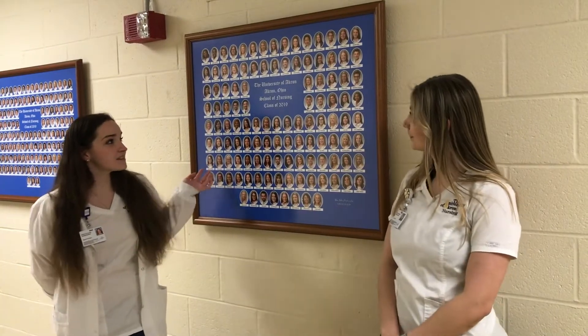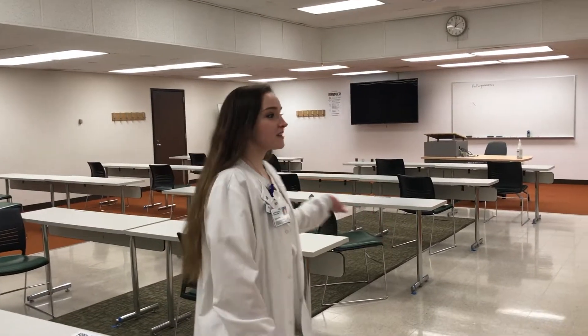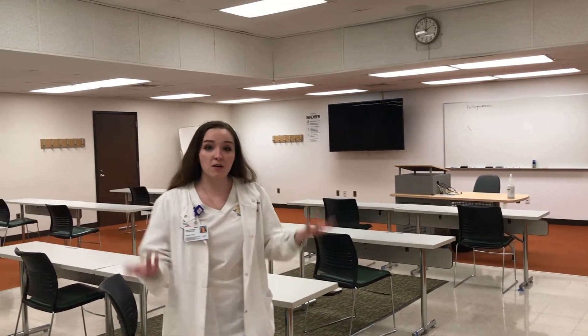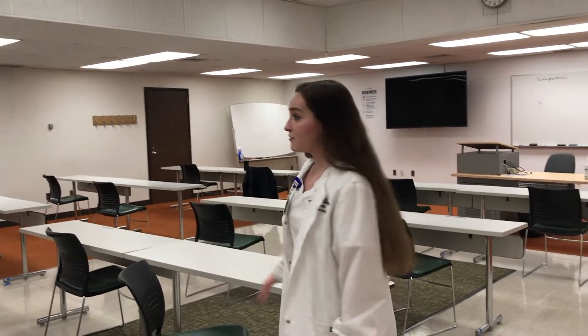This is the class composite of the class of 2019, and we are going to be adding the class of 2020 and 2021 once those pictures are ready. This is one of the classrooms that you will have lectures in. Our classes here at the University of Akron are hybrid classes, so sometimes you have it online, and other times you have it in person. Usually the professor will project PowerPoints onto the screens and may write on the board. The classes are usually pretty full, so it is a good way to meet other students, find study buddies, and things like that.